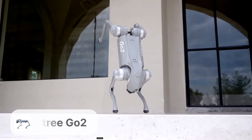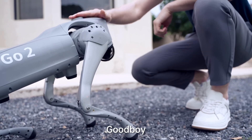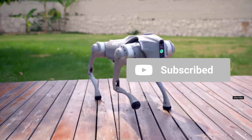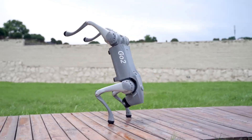UNITRY GO 2 Quadruped Robot of Embodied AI. This nimble four-legged robot can climb stairs, cross uneven terrain and self-balance, all while consuming minimal power. With even more advanced movement capabilities in development, quadrupeds show promise as resilient transport bots.